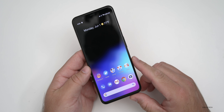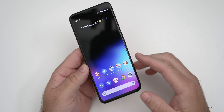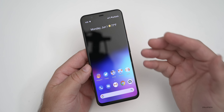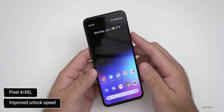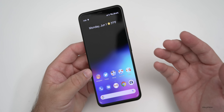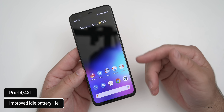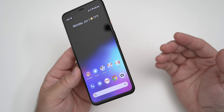On the Pixel 4 and 4XL, there are four separate fixes. First, receiving certain MMS messages was generating an error — that should now be resolved. Second, there's improved screen unlock speed in certain conditions; if face unlock was slowing down, maybe while wearing a mask, that should be improved. They've also improved battery life on these devices specifically, though it's unclear why it was called out separately from the Pixel 3 series.